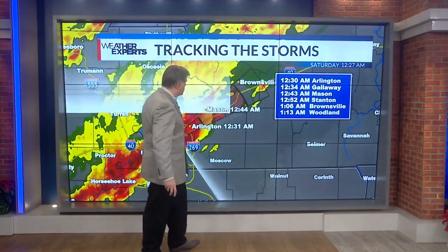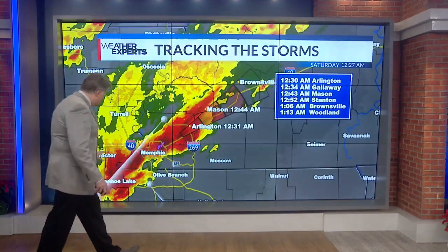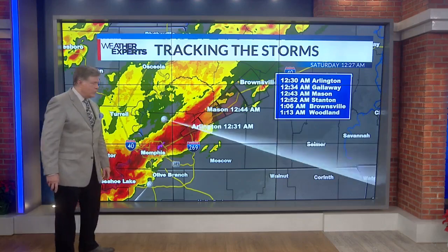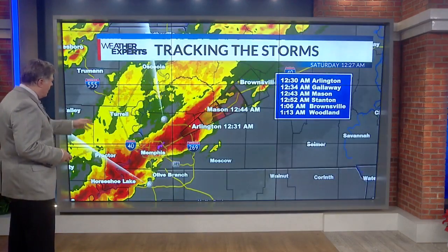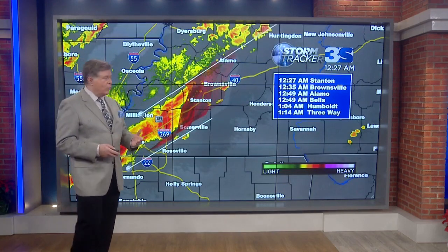That puts the most intense part of the storm in Arlington at 12:30, Galloway at 12:34, Mason at 12:43, Stanton at 12:52, Brownsville 1:06, Woodland 1:13. It's moving quickly, but right behind it is another big, bad storm down here from Proctor to Horseshoe Lake. That particular radar site is the terminal Doppler radar for the Memphis International Airport. So we've got StormTracker 3, Millington radar, and terminal Doppler radar from the airport to help us locate where the severe weather is.